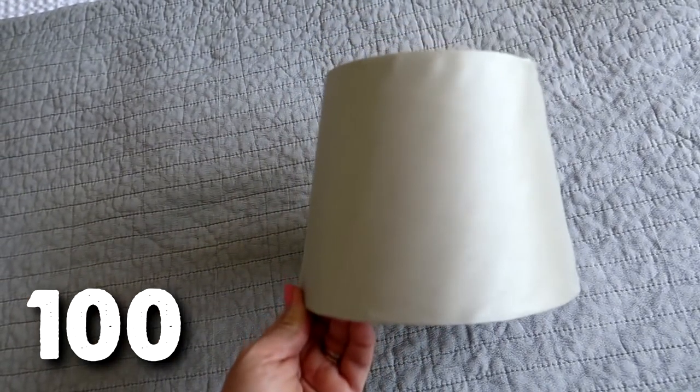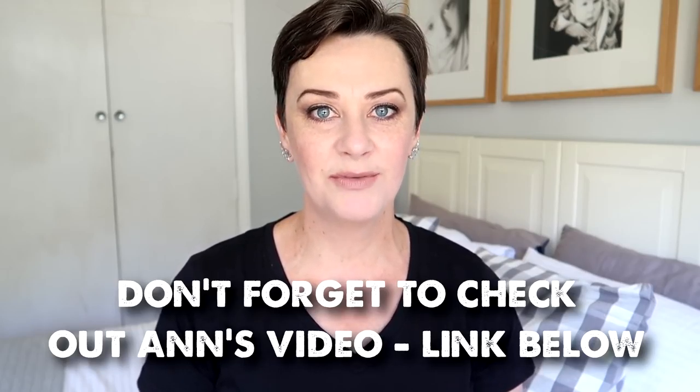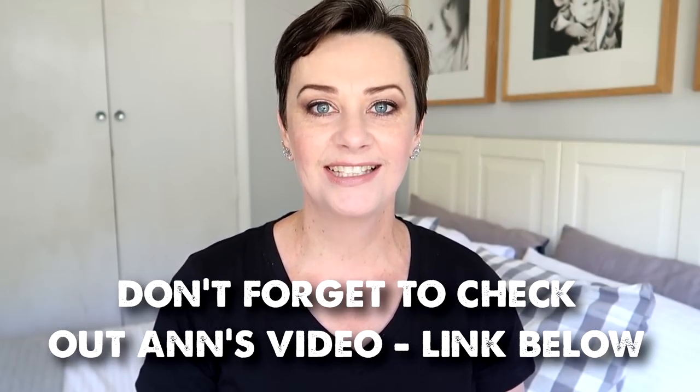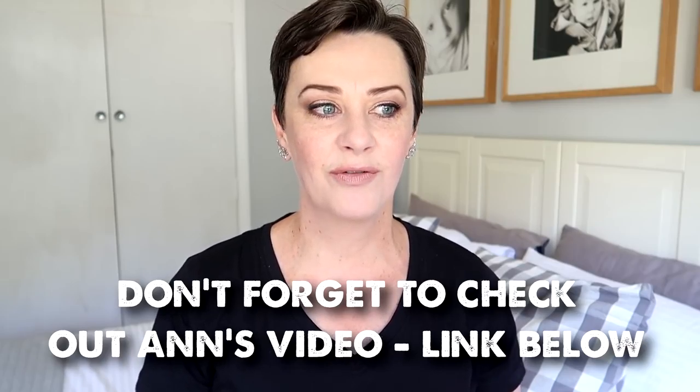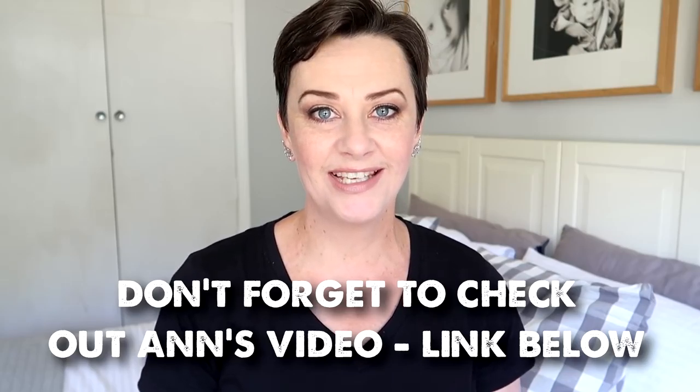I hope you enjoyed seeing the random crap that was lurking in my house. Honestly I keep thinking I've come to the end of it and I keep making another 100 things video — I just don't know when I'm going to get to the end of it. There just always seems to be more stuff that we don't need. But it is so freeing and refreshing to clear things out, to have extra storage space, and to free yourself from the burden of clutter. I hope you found this motivating and inspirational to go and do the same in your own home. Thank you so much for watching and I will see you in the next one.